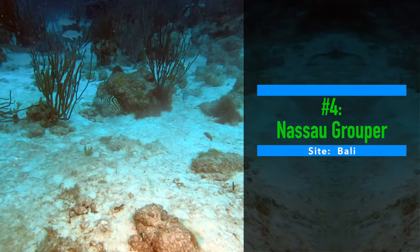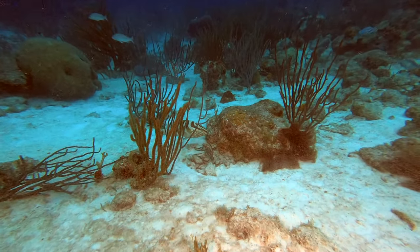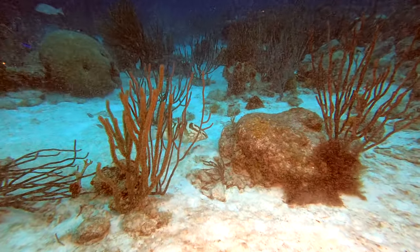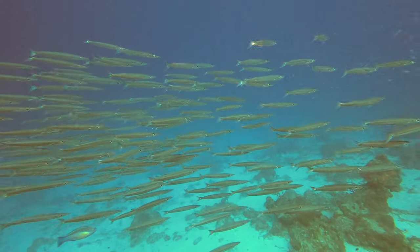Number four: Nassau grouper. There are a fair amount of grouper here, but this was the first Nassau grouper I've seen since we've been here. Number five: southern sennet. At first I thought these were barracuda, but sennets have no obvious markings and a pale yellow body stripe.